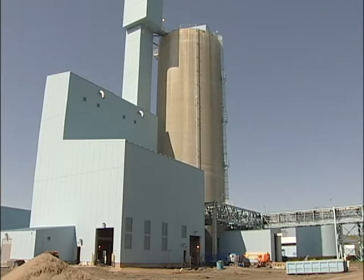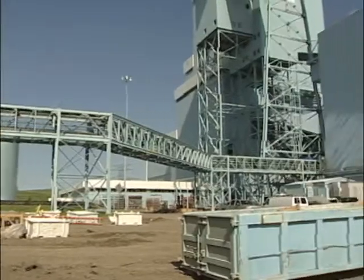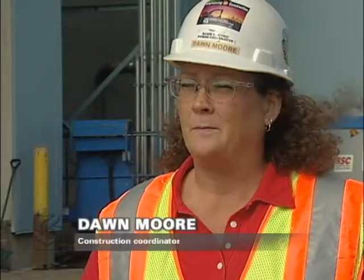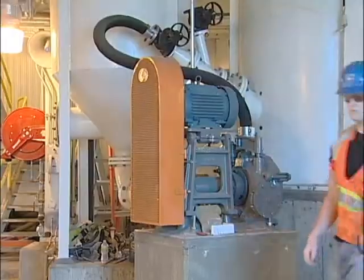The lime slaking project at Antelope Valley Station is the newest tool to keep the plant in environmental compliance. The slaker helps scrub sulfur dioxide from the plant's flue gas. The projected coal quality from the mine has higher sulfur in it, which means there will be more sulfur dioxide in the flue gas, and slurry is needed in the scrubber system to scrub out that sulfur dioxide. The power plant has had a slaking system since it began operating.